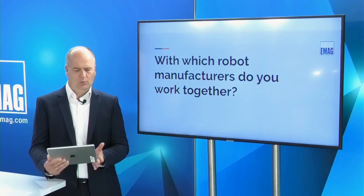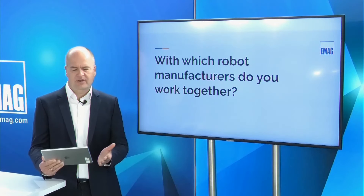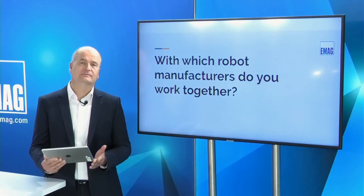Question: with which robot manufacturers do you work? Frankly, there is no limitation from our side — we are very open and leave the decision to the customer. We have already realized projects with KUKA, FANUC, ABB, and Yaskawa. We have no specific partner and are well prepared to connect each individual customer's requested robot to our machines.